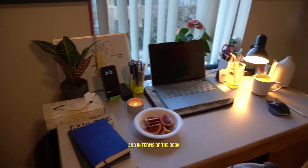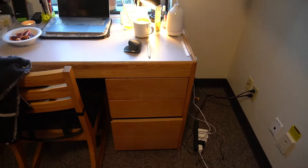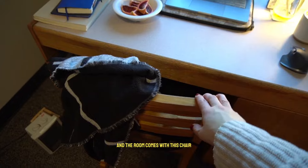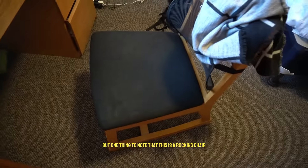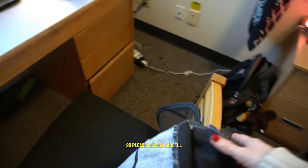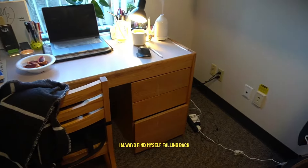In terms of the desk, this is a pretty spacious desk with three storage cabinets, and the room comes with this chair. I bought a back support for the chair but it doesn't really work that well. One important thing to note is that this is a rocking chair, so please be very careful — it surprised me even though I knew about it and I always find myself falling back.